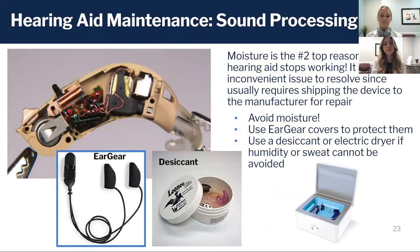Once sound has come through the microphones, it has to get processed in the internal compartment of the hearing aid. This is where the circuitry and computer chip are — where all the magic happens.